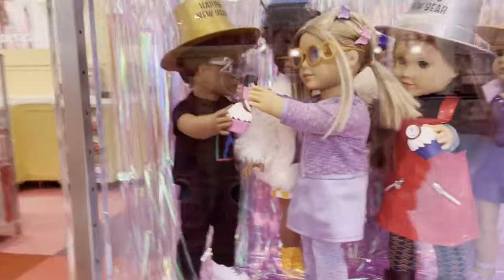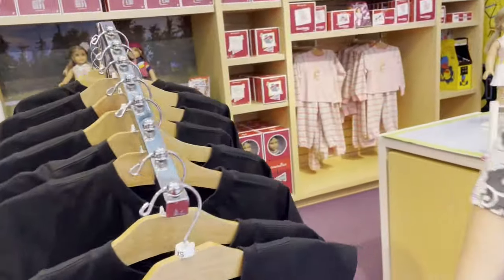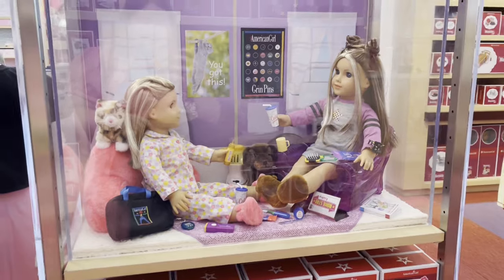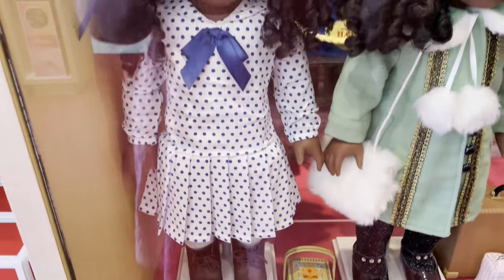Now we're going to be taking a look at some other new items that American Girl has released recently. First up, we're going to take a look at the new twin stuff. We just looked at the new re-release outfits for them, and then they just have this American Girl Today shirt, which I'm thinking about getting. This is a display that features their pajamas, the popcorn set, and the sleepover set.